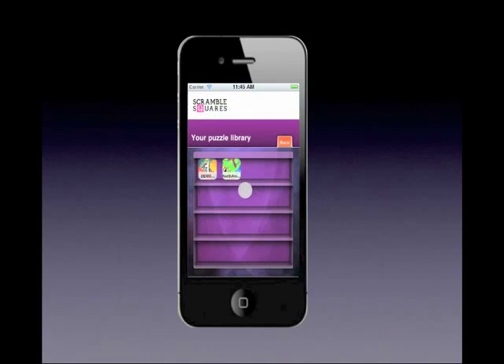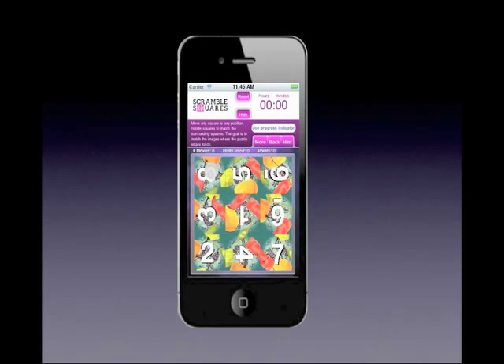Any puzzles you win or buy are stored on the shelf in the in-app puzzle library, ready to play whenever you are. The demo puzzle seen here has numbered squares so you can get the hang of solving these puzzles.